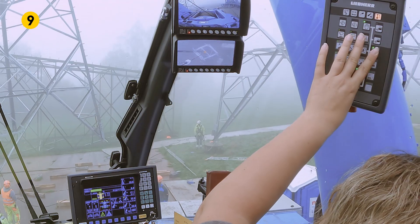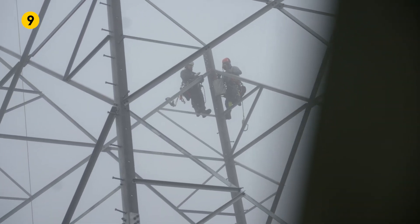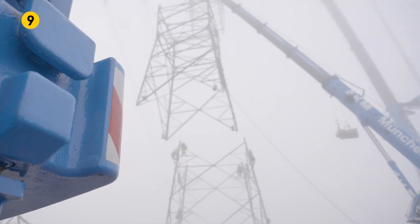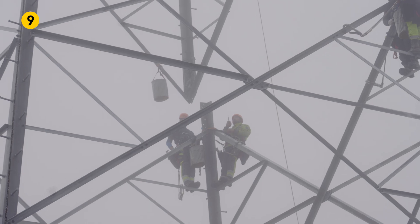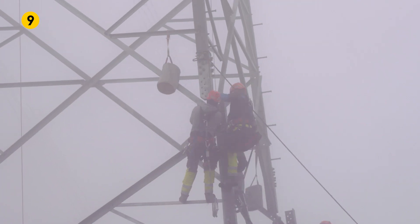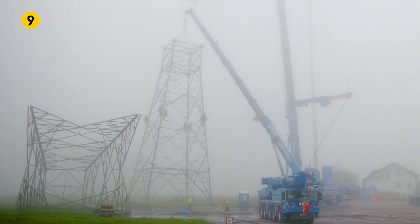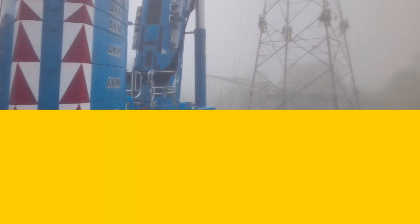The next morning, a very different challenge awaits the team. Thick ground fog hampers visibility. But for the well-trained installation and crane teams, it's not a problem. Everything runs smoothly.